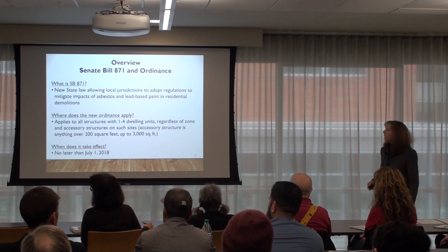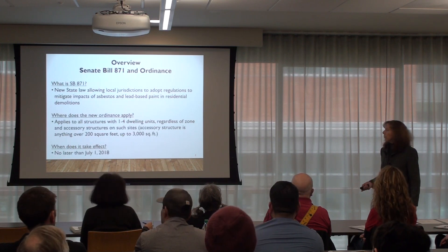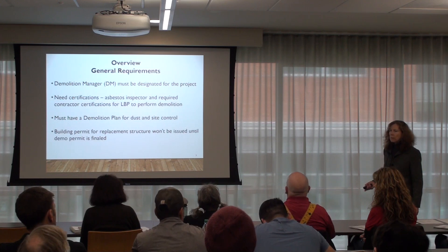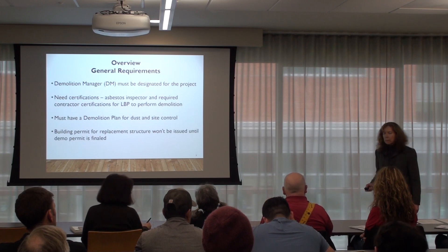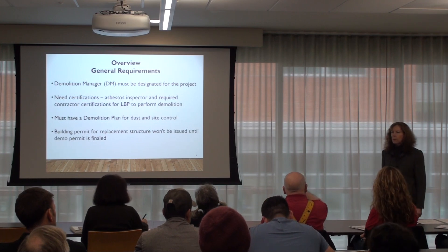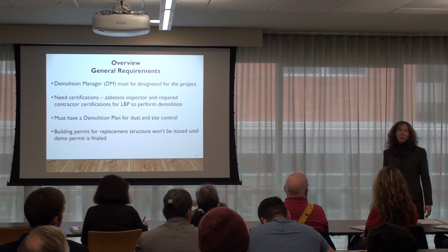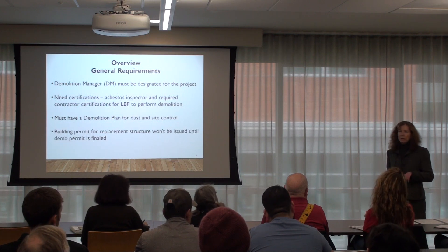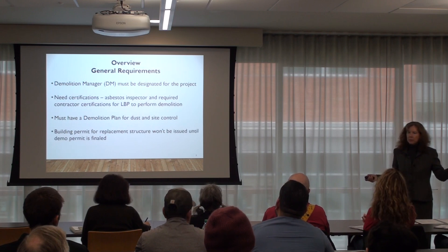When we say one to four dwelling units, does that include manufactured dwellings? No. On the one-to-four, does the primary residence have to be demolished for those ancillary buildings? No — the accessory structures on those sites, even if it's only the accessory structure being demolished, the regulations apply. Because they can have asbestos and lead-based paint too.